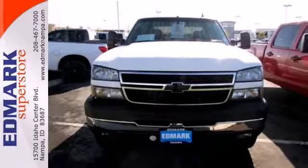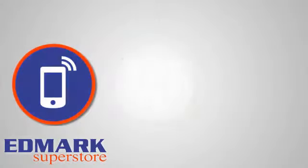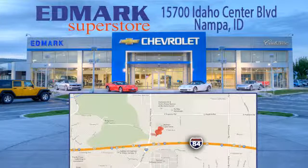Heavy duty and willing to accept your demands. See you today. Call, click, or stop in today. We're conveniently located at 15700 Idaho Center Boulevard in Nampa, Idaho — just 15 minutes from downtown Boise in the Idaho Center Auto Mall.